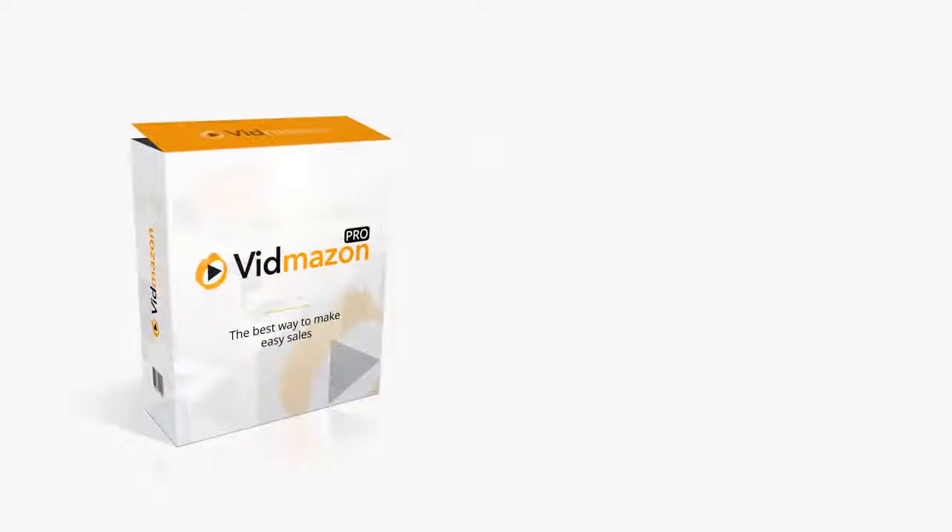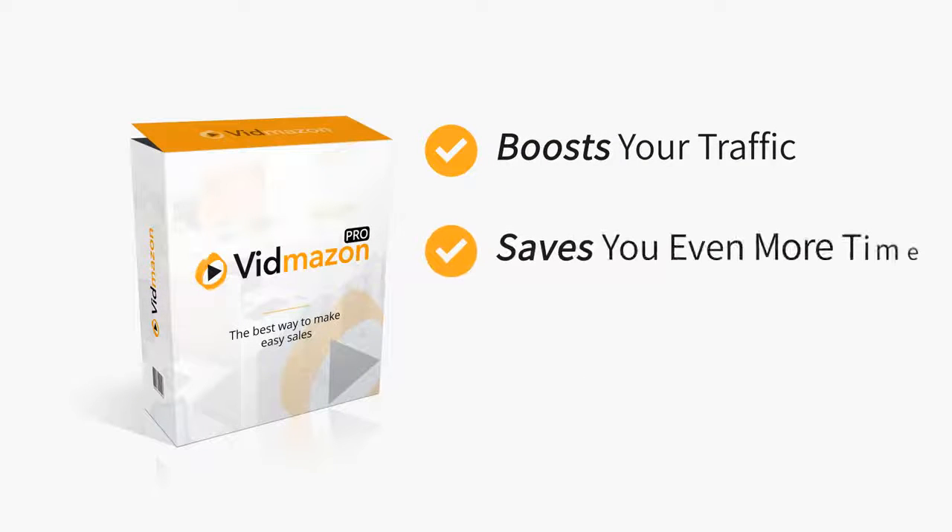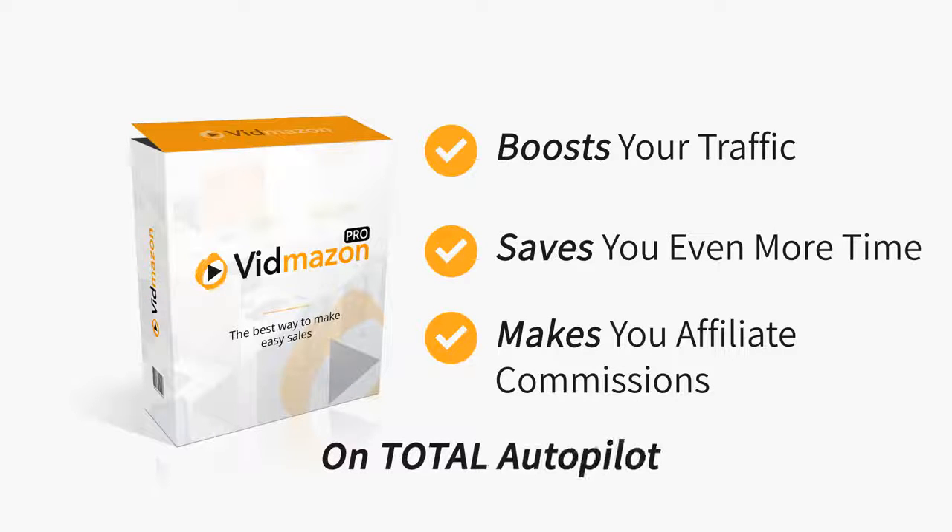In short, this upgrade boosts your traffic, saves you even more time, and makes you affiliate commissions on total autopilot.